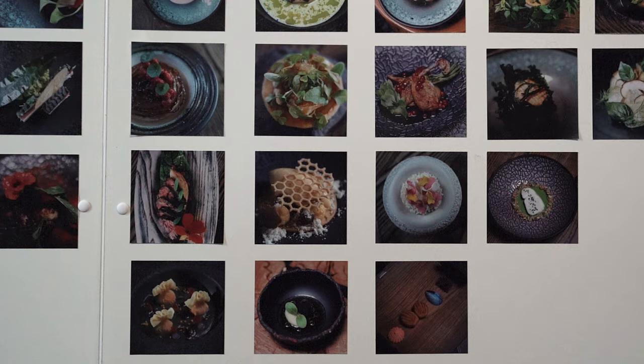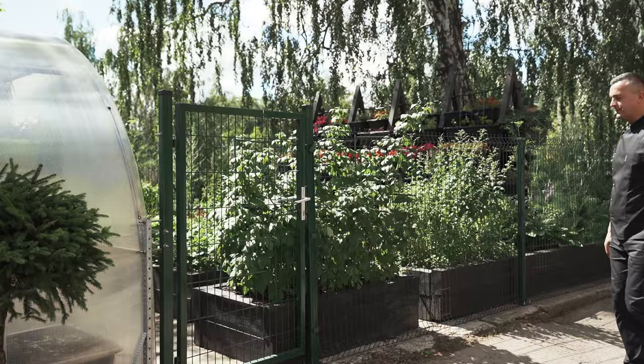We're not going to put a fatty sauce on top of a fantastic product. We're going to give exactly the taste of the forest, the taste of the garden, the taste of the sea. This is our garden.